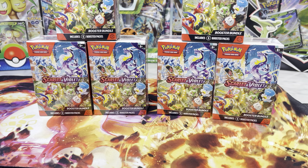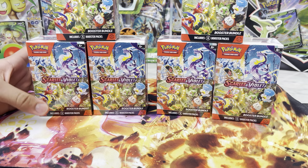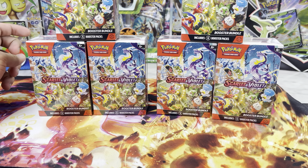What's up guys? Welcome back to the channel. Today we'll be opening these brand new booster bundles, including six booster packs for the Scarlet and Violet set. You can find these at like Target, GameStop, and the Pokemon Center.